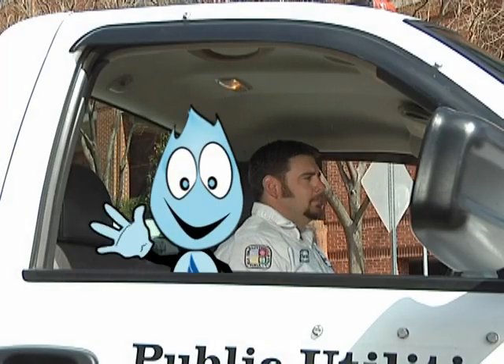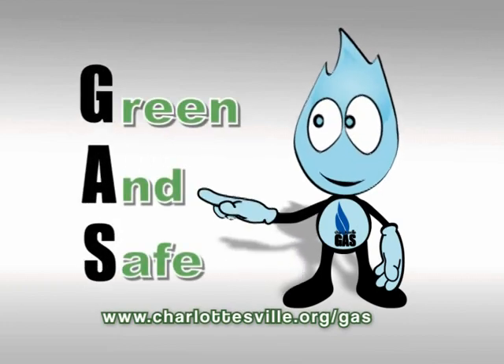Help Flickr keep our community safe. Charlottesville Gas — green and safe.